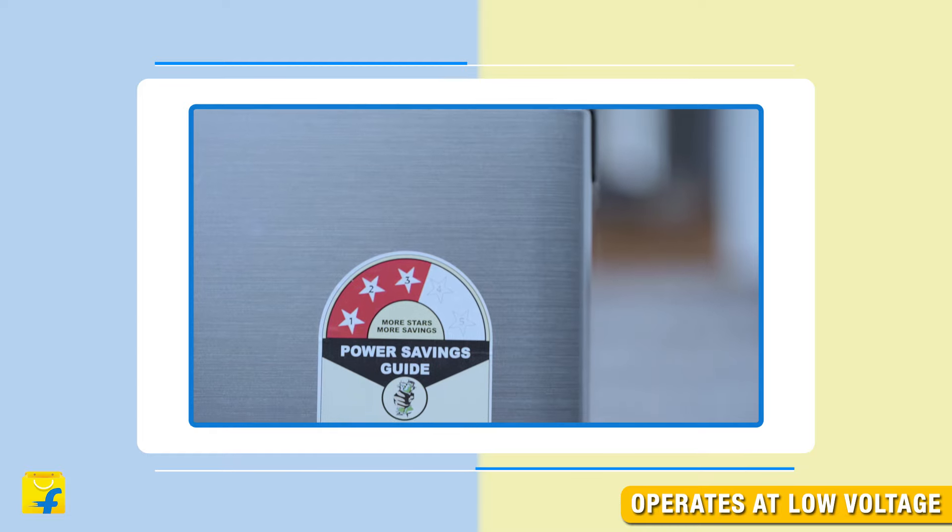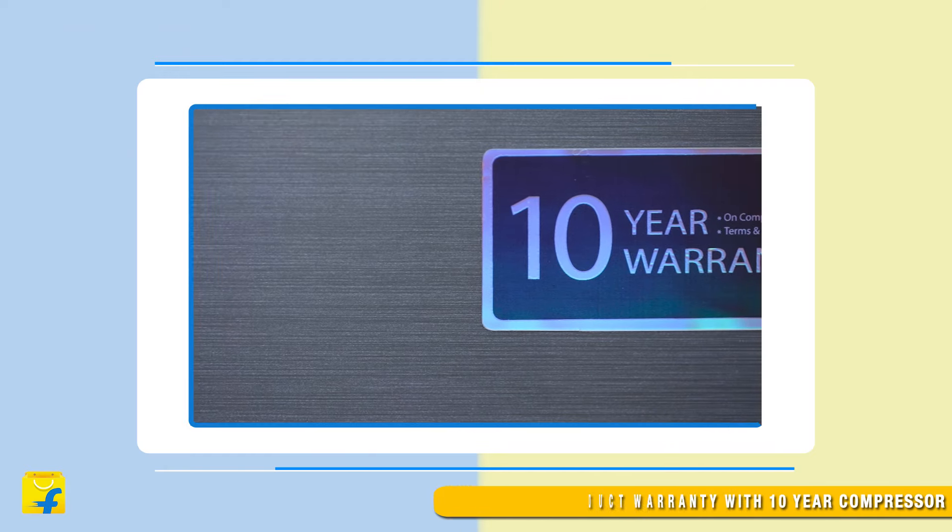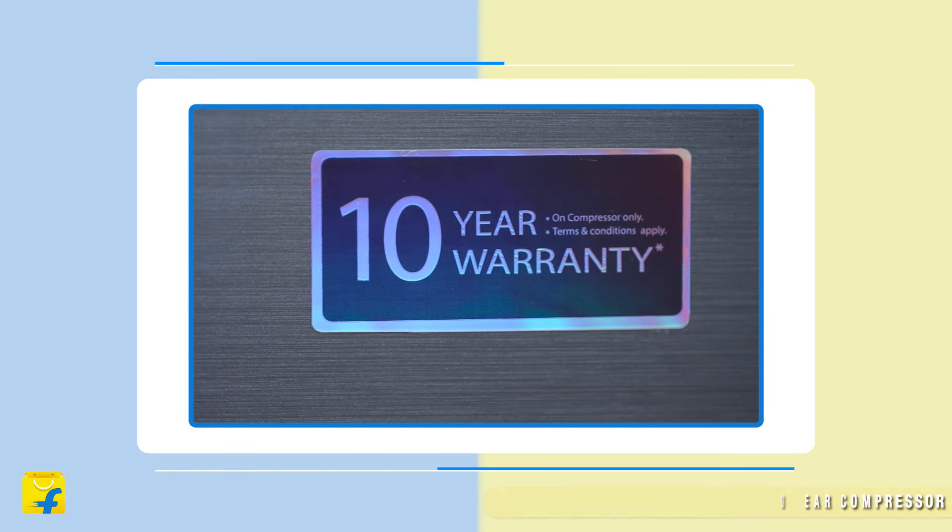It can safely operate even in high fluctuation of voltage and does not require a separate stabilizer. This refrigerator comes with a brand warranty of one year on the product and 10 years on the compressor.